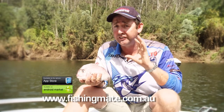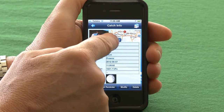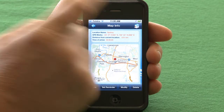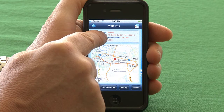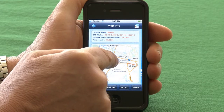The most important thing as well — if you want to go back to that location, all you have to do is press the map tab. Now we're on the map info screen. All this data was stored when we took our photo. As you can see, at the top we get our location name, our GPS position, and how long it's going to take from our current location to the fishing spot.